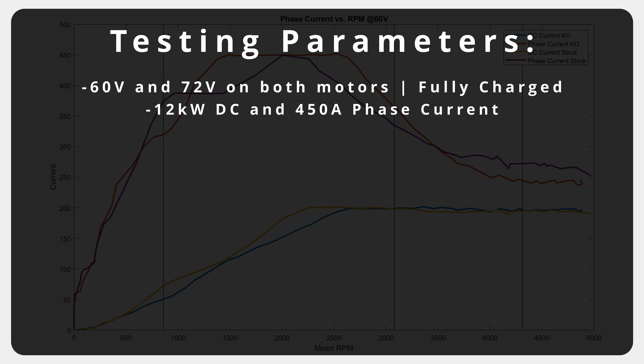You may be asking yourself why we would not run more power — the KO is capable of running more power. We simply wanted to be able to control the bike on takeoff as best as possible.